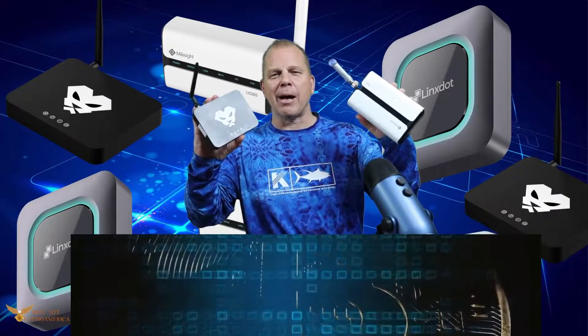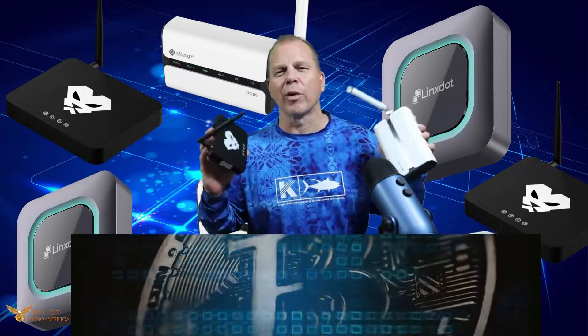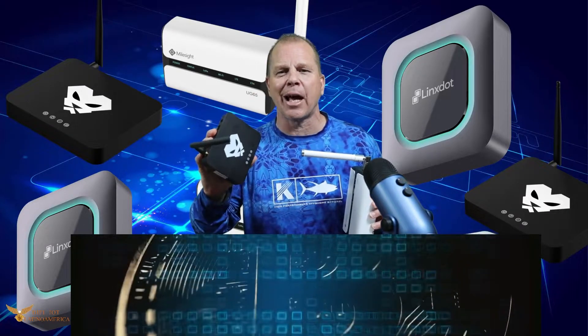Hey, out there in the crypto world — today let's talk about a bunch of different hotspots that we brought down here to South America. We're gonna try them out. Is it time to buy these right now? Prices are really coming down. Let's talk about that right now.